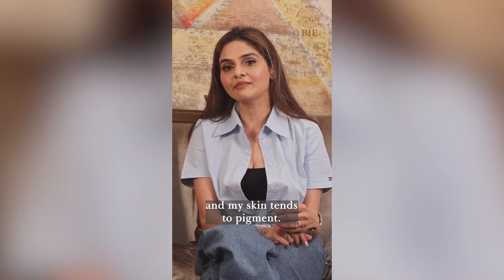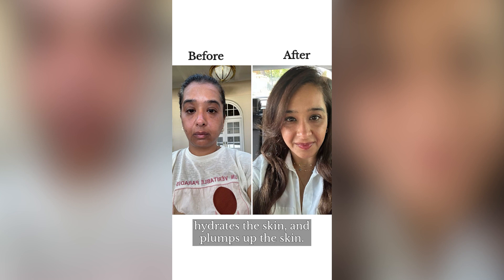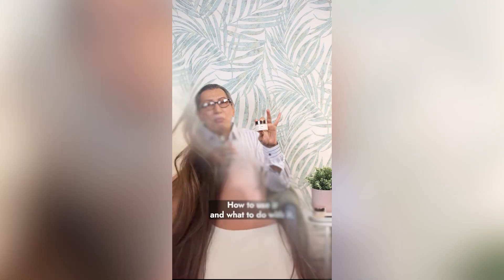I'm out in the sun a lot and my skin tends to pigment. We in B have a pigmentation kit — the O2wow mask, a super power, and an additional halo oil. It brightens the skin, hydrates the skin, and plumps up the skin. These three are the best-selling items that we have in B.